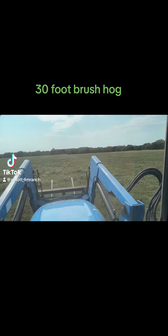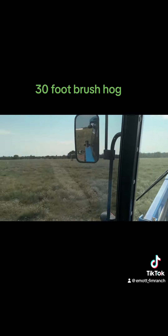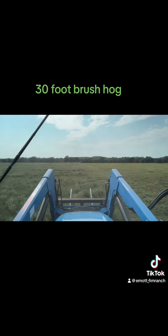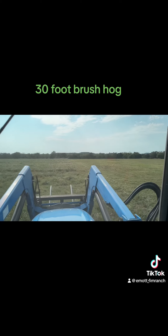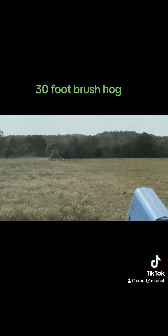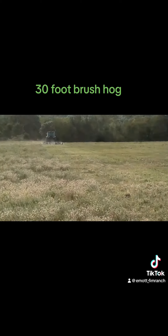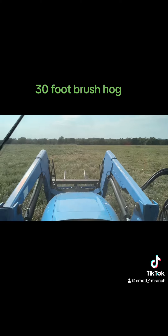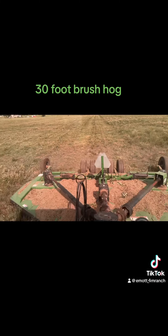Today we're out here mowing this 100-acre lot for sale. We won the mowing bid on it. My neighbor Chug is up there running the Power Star and the 15-foot Gondare, and I'm running the 50-60 and the 15-foot Rhino.